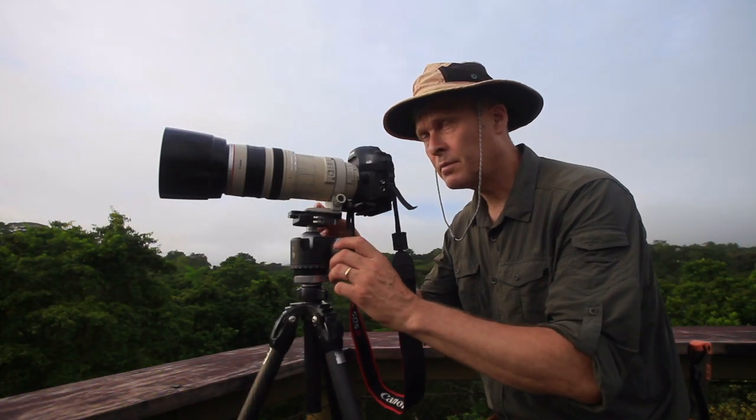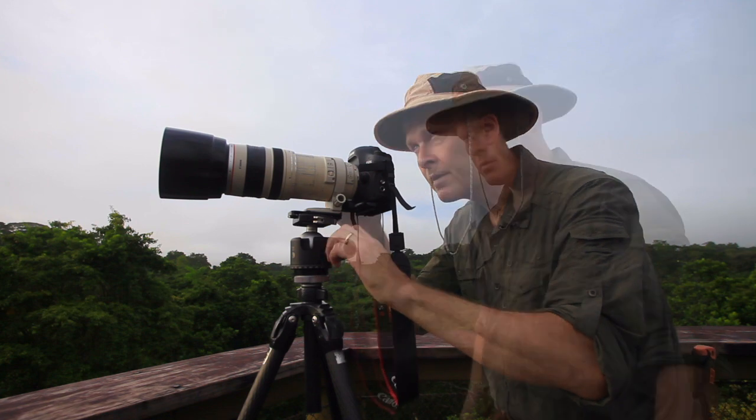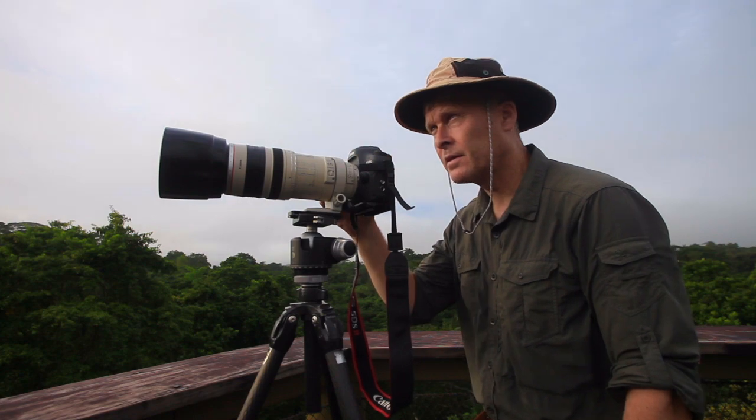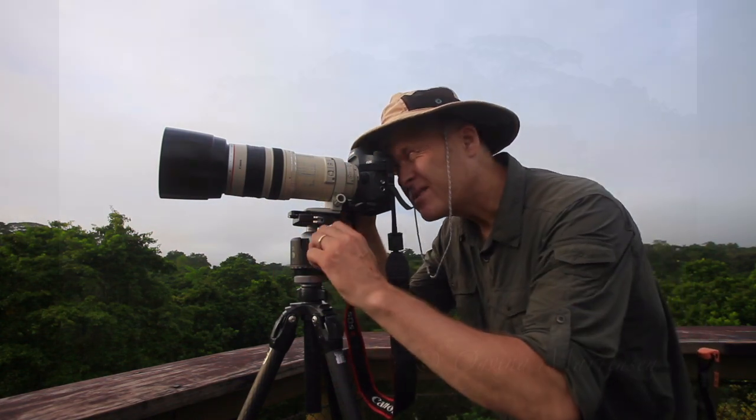I'm shooting pictures of the misty rainforest. The sun is on the forest now and we have some golden light — nice contrasts.